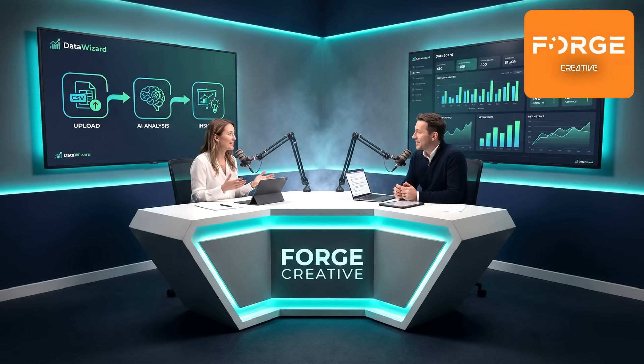Welcome back to Tech That Works. I'm Sarah. And I'm James. Today we're talking about something every business owner secretly hates but won't admit. Spreadsheets.